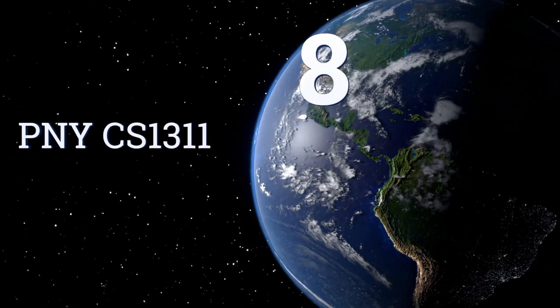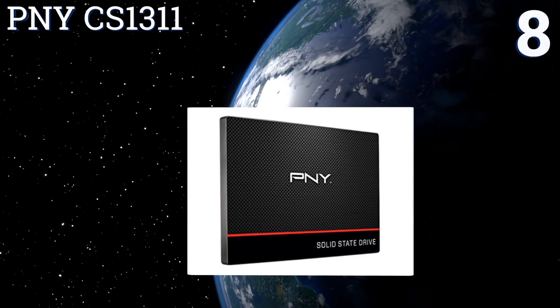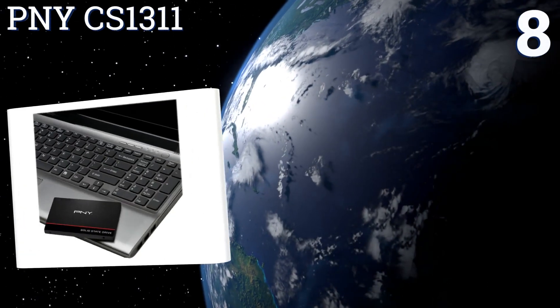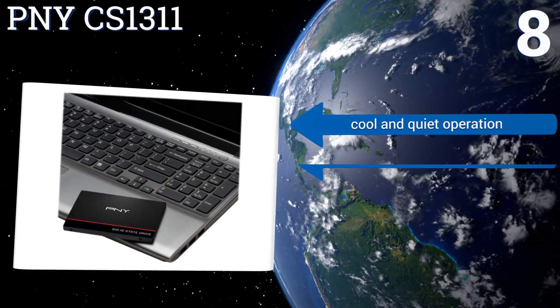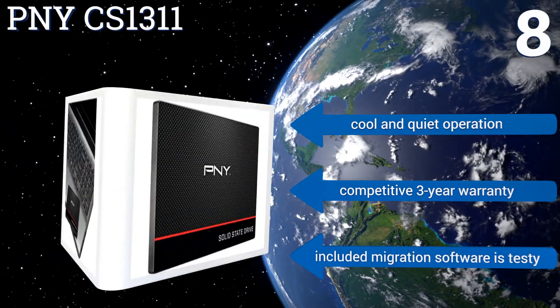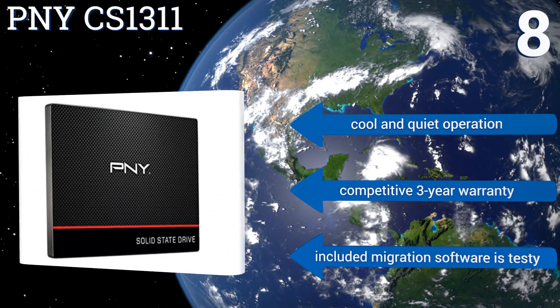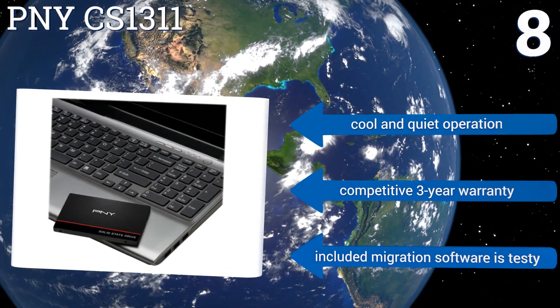Coming in at number 8, the PNY CS1311 offers application and operating system load speeds up to 20 times faster than spinning hard disks, providing a good balance of price and performance. It's also made in the USA, very rare for components of its type. It provides cool and quiet operation and a competitive 3-year warranty. However, the included migration software is testy.